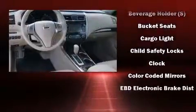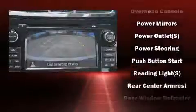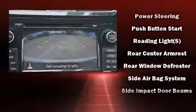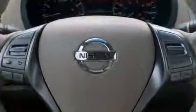Nissan ensures the safety and security of its passengers with equipment such as head curtain airbags, front side impact airbags, traction control, a panic alarm, and four-wheel disc brakes with ABS. Brake Assist technology provides extra pressure when applying the brakes.